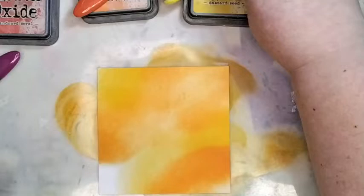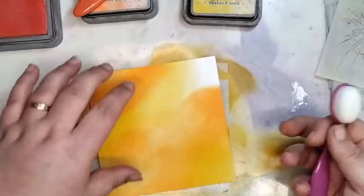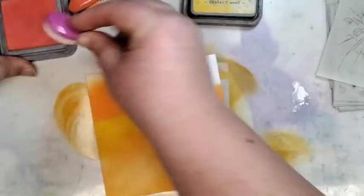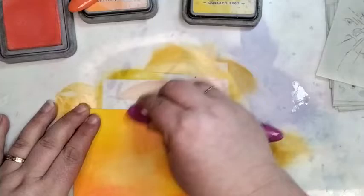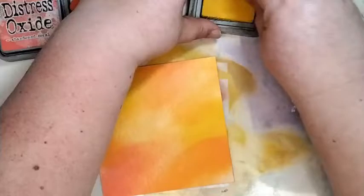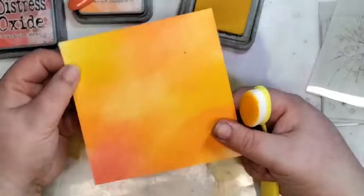Now I'm going to go in with the abandoned coral — loading up my brush. I'm working on it slightly on a slant. I don't want to overcook it with the abandoned coral, so I'll go back to the mustard seed and just pick up some of the ink off the mat to blend it in. There's quite a harsh line there but that's not a problem because I'm going to put other things over the top.